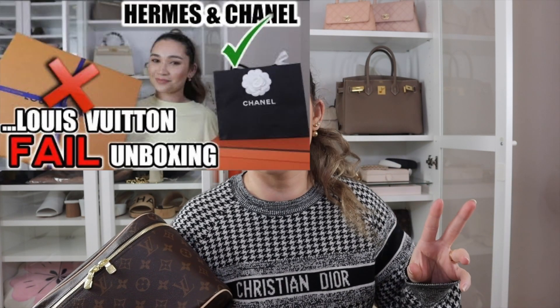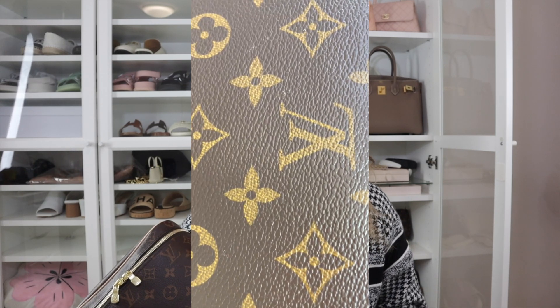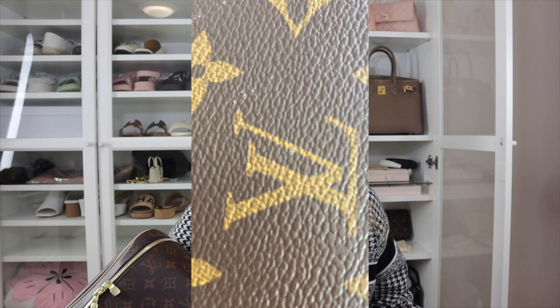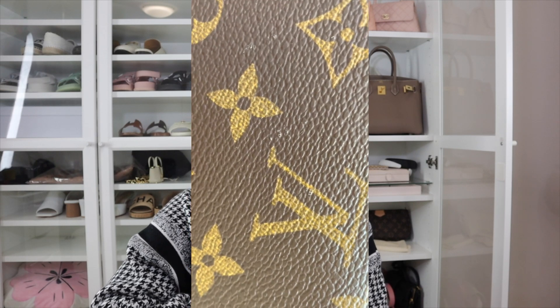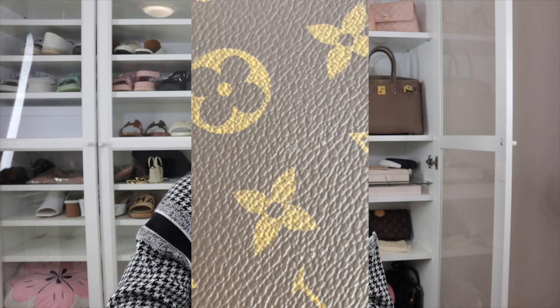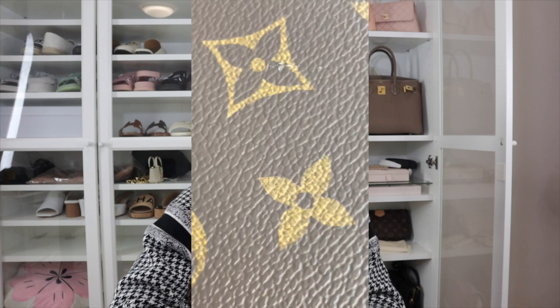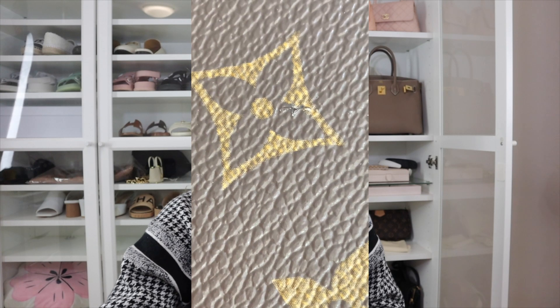So the Nice BB — I got it back, and this is the replacement one. If you watched my previous video titled 'Louis Vuitton Fail Unboxing,' I bought a Nice BB and it had cuts on the canvas on the base — it was horrible. I don't know how it happened, but I reckon it happened after it left the factory — maybe someone got it and did something to it by mistake, then slipped it back and returned it, or maybe something happened at the store.